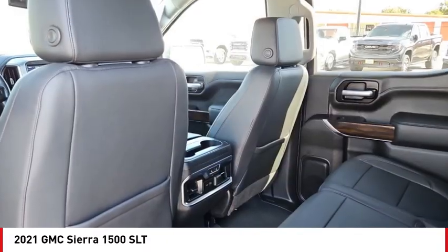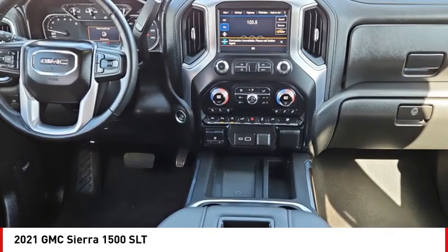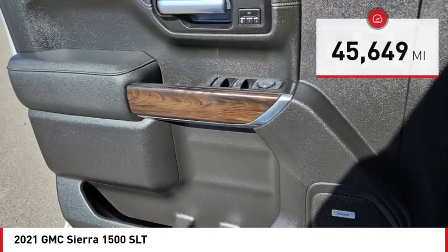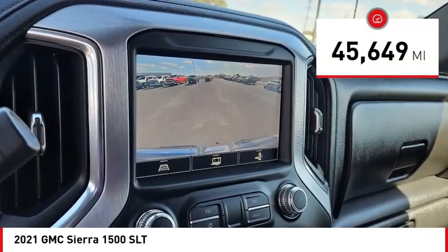The GMC Sierra provides a wide range of features for you to enjoy. Power and advanced technology can both be found in this fantastic truck, and it is priced below $45,000. This vehicle has less than 50,000 miles. Come see the car for yourself.